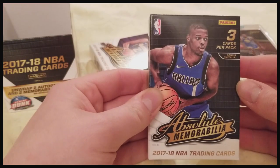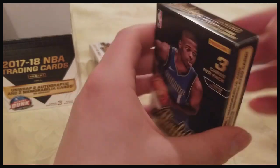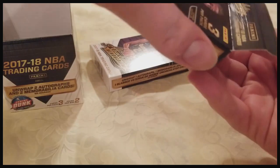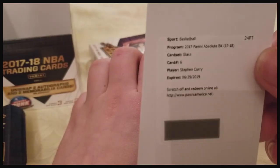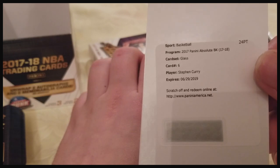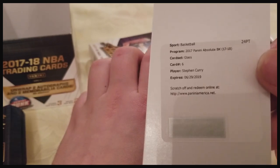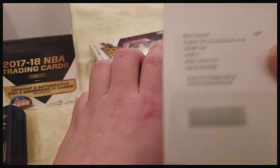All right, on to the Dennis Smith Jr. box. This is a big unboxing — I want to buy more of these but the price, oh man. Right off the bat we got a redemption card for an Absolute Glass Steph Curry. I'll definitely put that into the redemption.